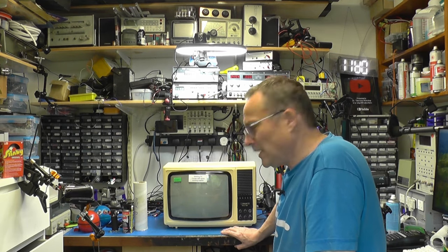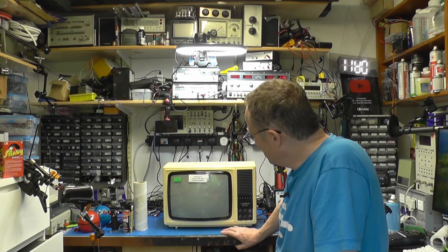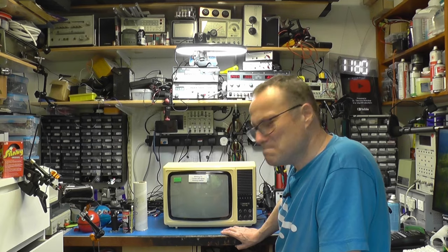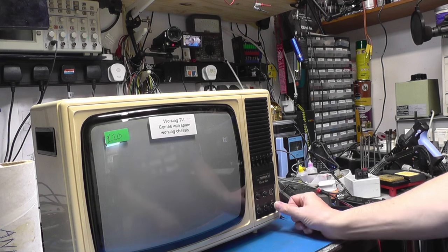I think the thing we need to do here is plug this TX-9 in and see if it's a runner, shall we? Right, place your bets, ladies and gentlemen. I've got it hooked up to the mains. I just want to switch Pi Patgen on — that's going. Place your bets. Five, four, three, two.